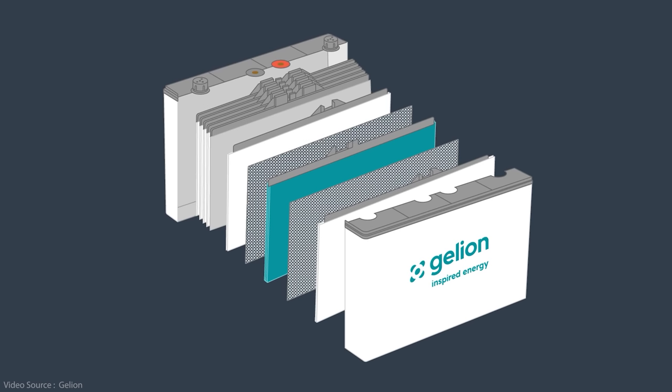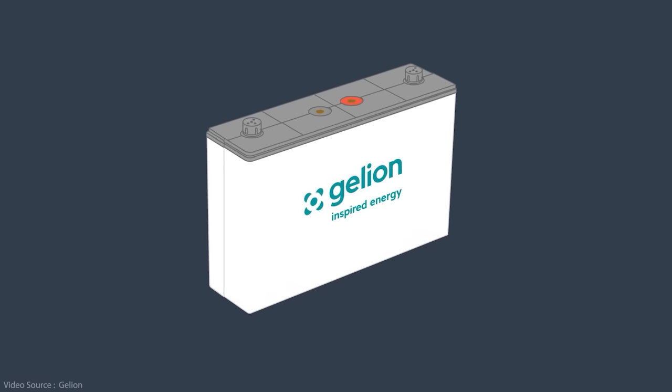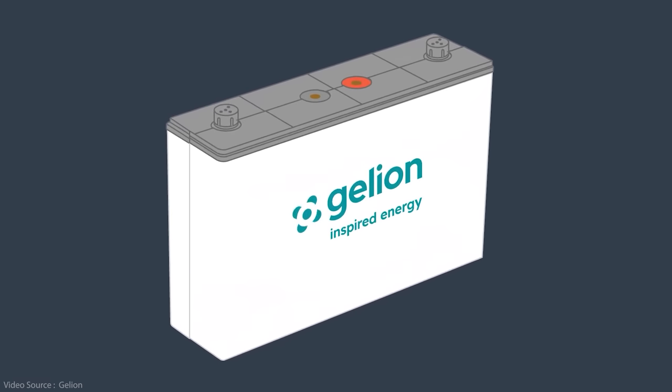So there we are then — another brave innovator entering the increasingly crowded energy storage market. As always, only time will tell how successful this particular technology proves to be, but the combination of low-cost abundant materials, a well-established manufacturing base, and a very robust, safe and reliable architecture means there's a good chance Gelion could carve out a lucrative niche in our sustainable energy future. No doubt you've got your own views on these sorts of technologies, so feel free to jump down to the comments section below to leave your thoughts.